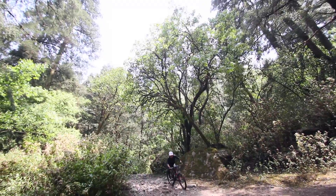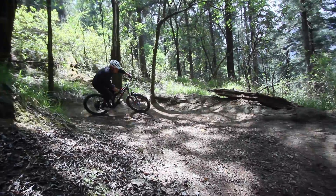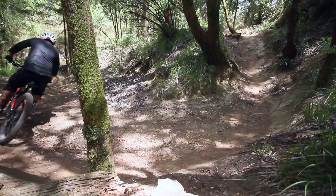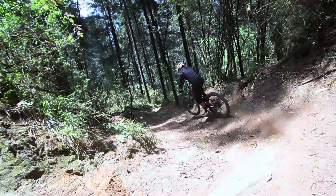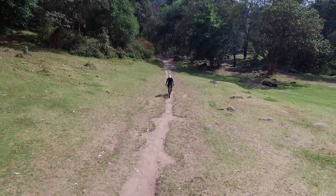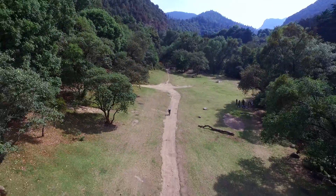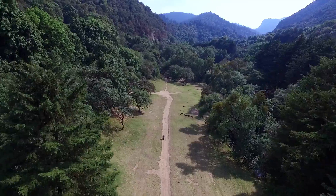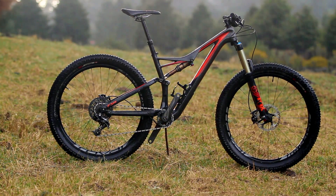My name is Brian and today we have a historic bike, a real one of the mountains.